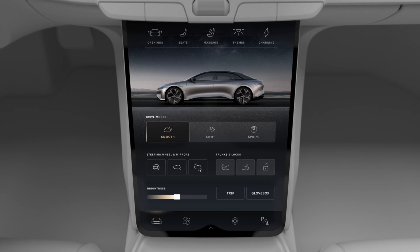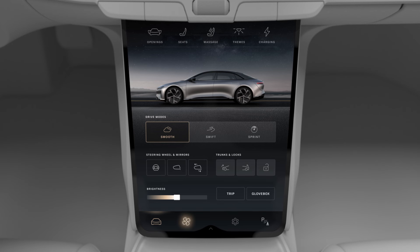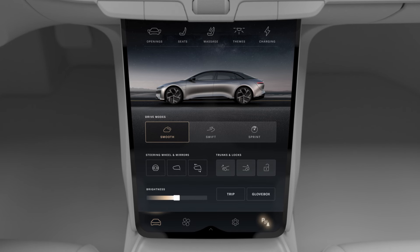You can also tap the other buttons at the bottom to access your climate controls, system settings, and parking controls.